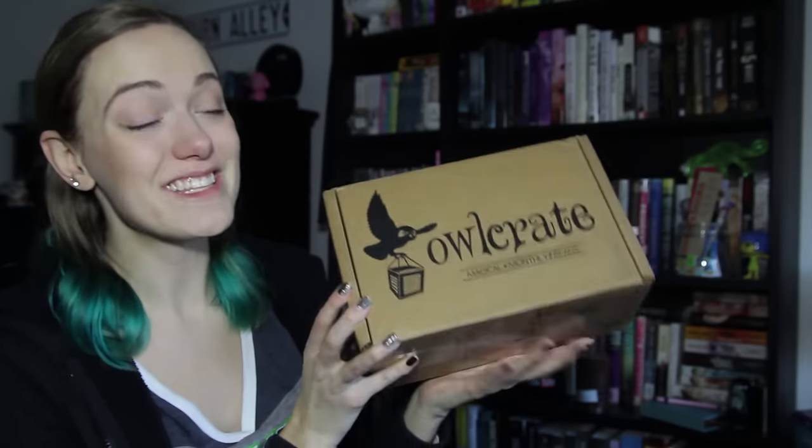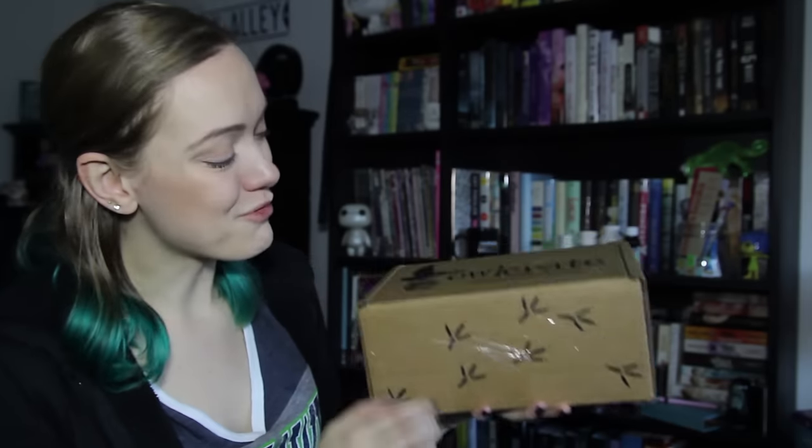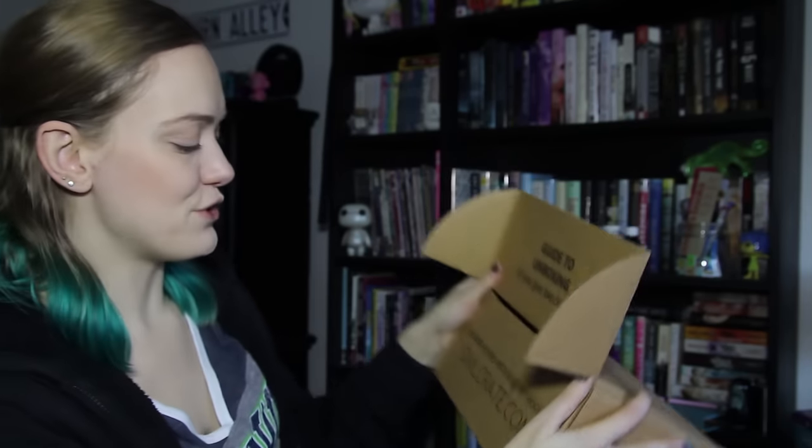The Owlcrate box is so cute, with the little bird prints on the bottom. 'Magical Monthly Reads, Guide to Unboxing, if you give two hoots.' There's this adorable little postcard with all sorts of cute things on it. There's a 'Reading at the Cafe Book Lover's Soy Candle' — I gotta smell it. Oh my gosh, that is amazing, I love it. It also comes with a magnet from Sandra Vargas Art — that's super cute.